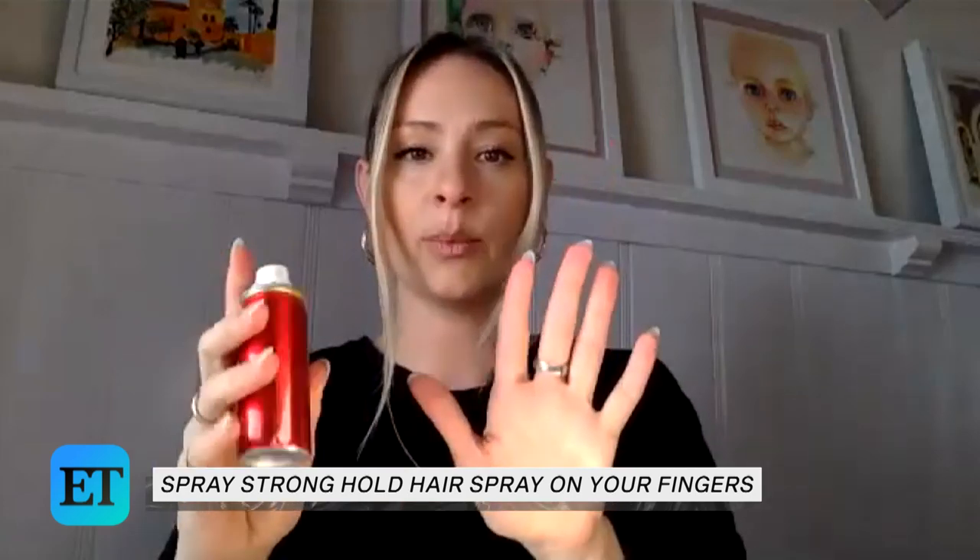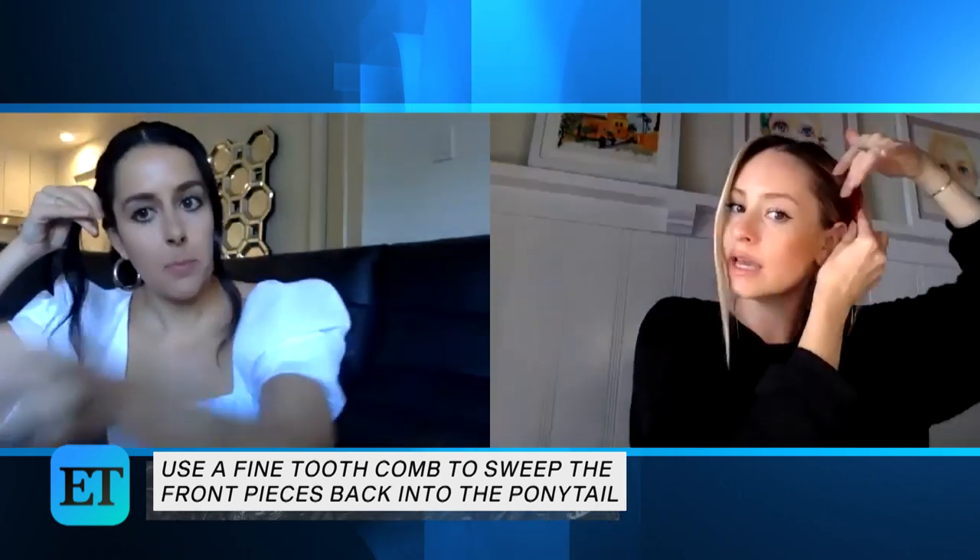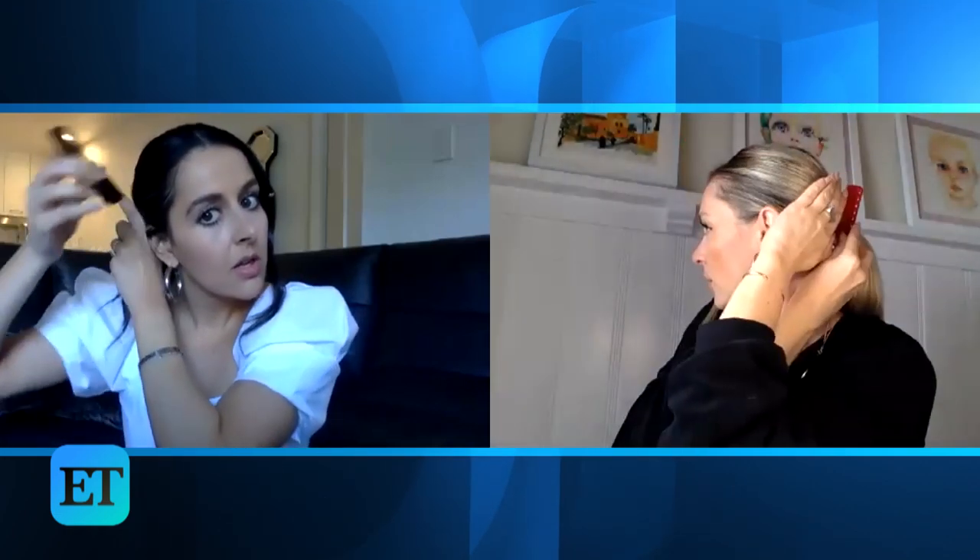If you want to use a little bit of hairspray, the texturizing hairspray is great. What I like to do is spray it on my fingers — so it goes on a little less, you don't have one straight shot. Then you kind of work it back. Use a fine tooth comb so you can see those hair strokes, and brush them sideways into where your pony is. Then put the skinny clip over your ear to get that piece, and secure it.